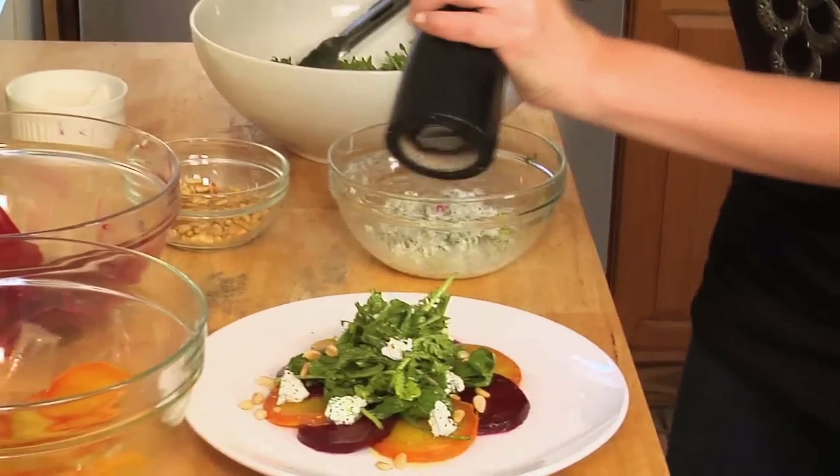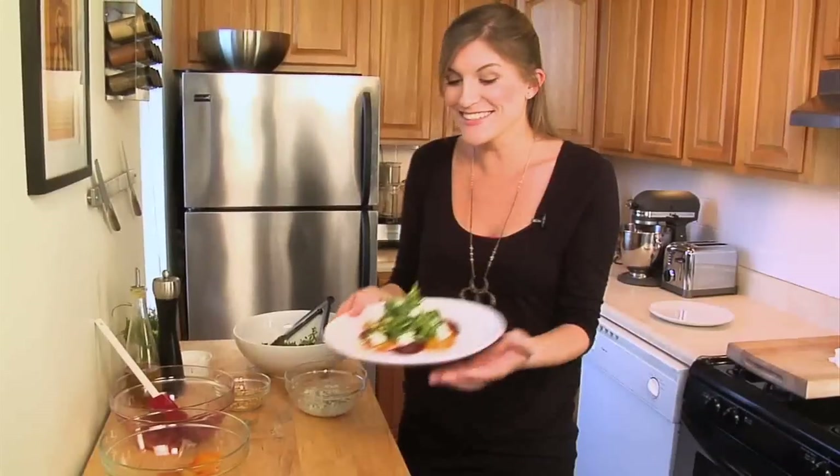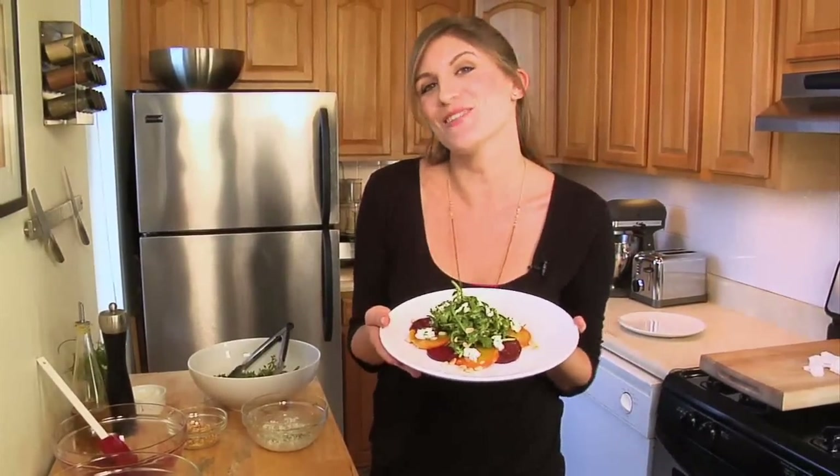Finish it with a little bit of sea salt and a touch of black pepper. And there it is — roasted beet salad with arugula and goat cheese. So don't be intimidated. Face your fears and just beet it. You'll be happy you did. For more information on today's recipes, visit HungryinBrooklyn.com.